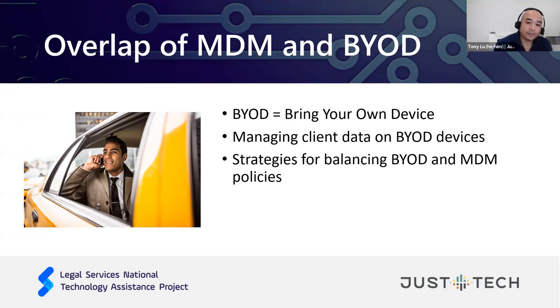MDM plugs the holes of bring-your-own-device policies that expose a lot of risk. When the pandemic struck, many organizations were just telling staff to use whatever computer they had at home, resulting in people installing Microsoft Teams and Outlook and accessing data through client apps without the protections of an MDM system to control how data was being used, saved, and transmitted through other applications on the device.